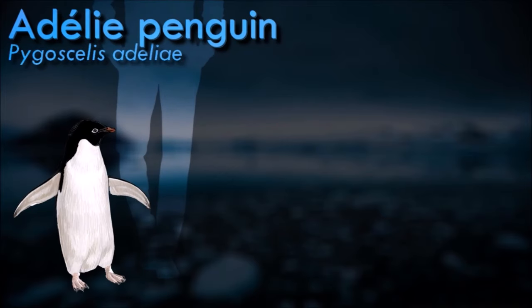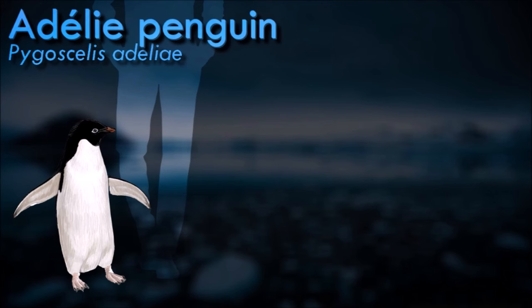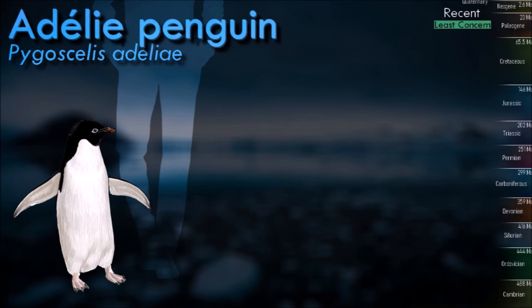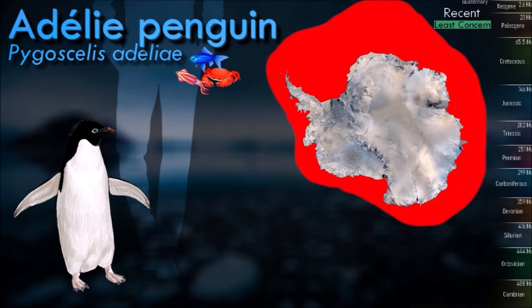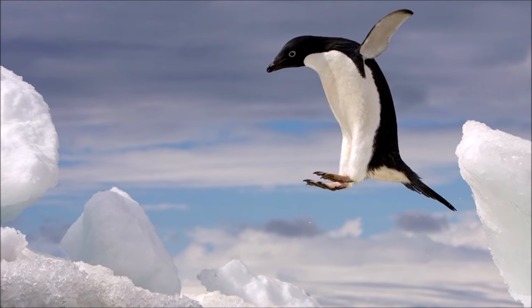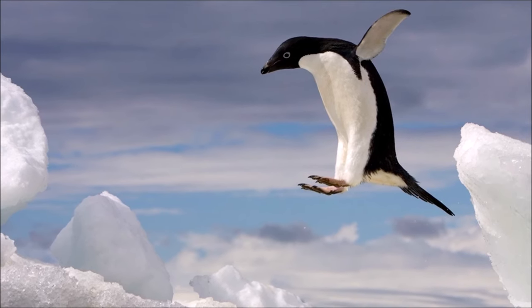Adélie penguins nest in colonies on rocky, ice-free areas along the Antarctic coastline. They build nests using stones, pebbles and guano, often forming a circular structure known as a rookery. They are migratory, spending the winter at sea and returning to their breeding colonies in the Antarctic spring and summer. They can travel long distances in search of food during the non-breeding season.